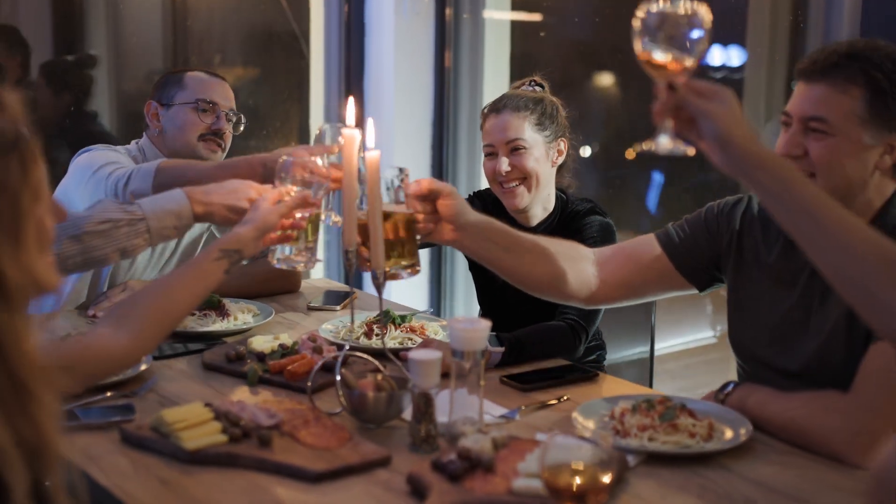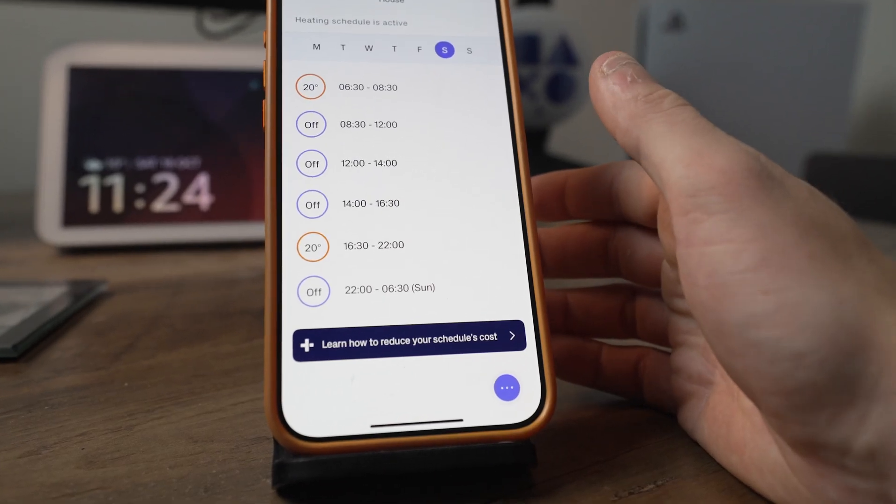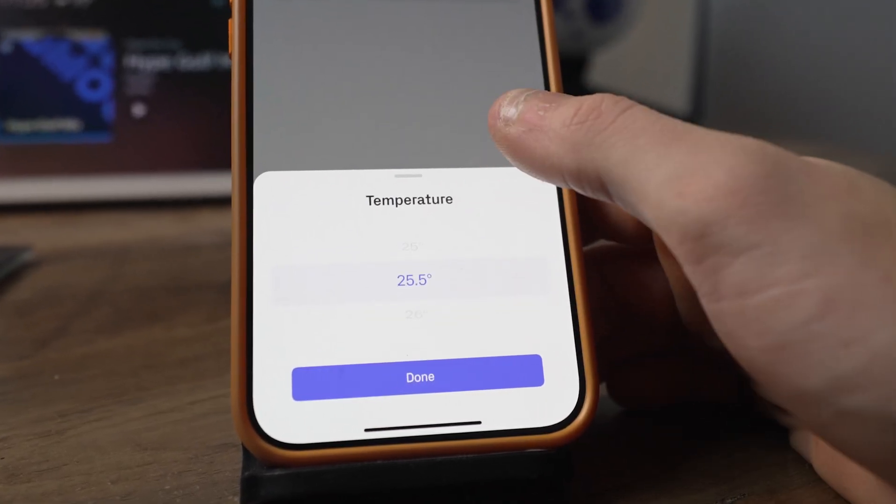My parents can now be out of the house for a spontaneous meal and just go on their phones to adjust the schedule however they'd like. Previously, if you went out for a few hours your heating would stay on because it was inside your normal schedule hours. Now, when they leave the restaurant and it's cold outside, they can open the app and whack it up to 23 degrees so the house is unbelievably toasty when they walk in. The app makes it ten times easier to program a schedule — you can get very precise with times like 6:00, 6:15, 6:30 and change the temperature with a swipe of a finger.